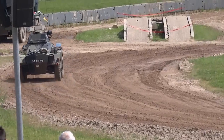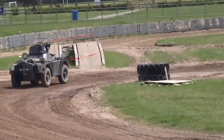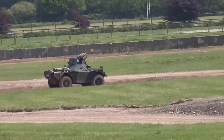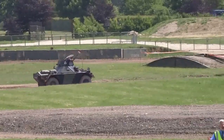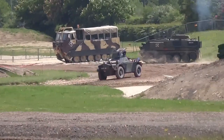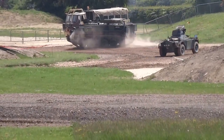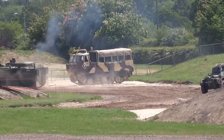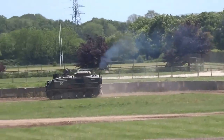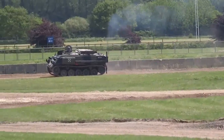The Ferret is quite a nippy little vehicle - it can go up to about 55 miles an hour on the open road. Wheeled vehicles tend to be quieter than tracked ones, but they can't go to the same places a tracked vehicle can reach. There's an ongoing debate in the military about what's wanted in a reconnaissance vehicle - wheels or tracks. At the moment the British Army actually has a tracked reconnaissance vehicle, not a wheeled one.